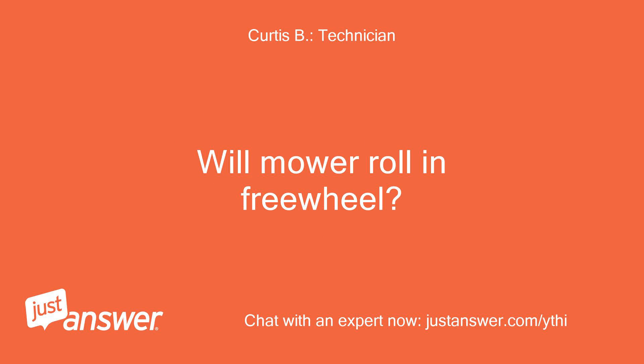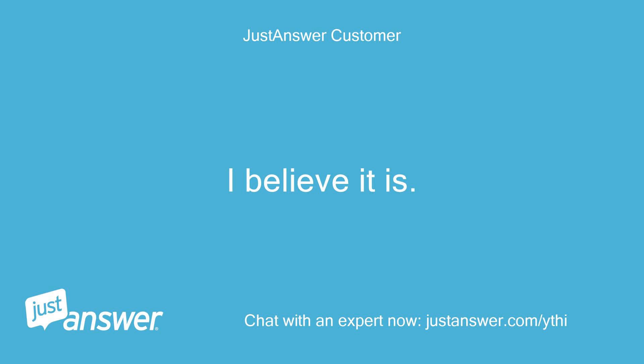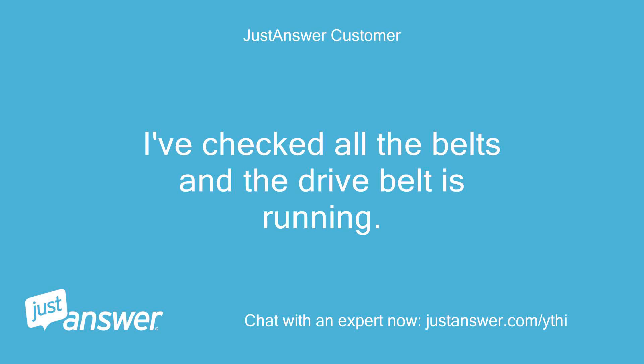Will the mower roll in freewheel? Is the top pulley turning on the transmission when the engine is running, viewed from under the fender? I believe it is. I checked all the belts and the drive belt is running.